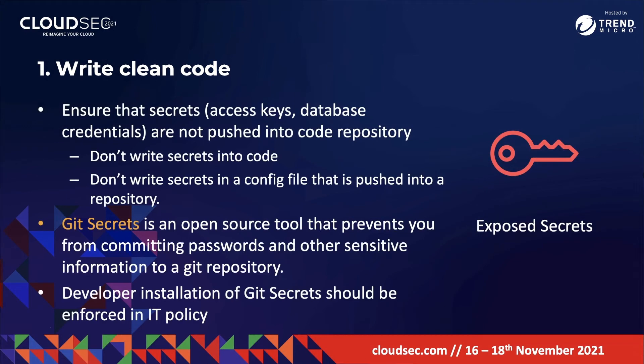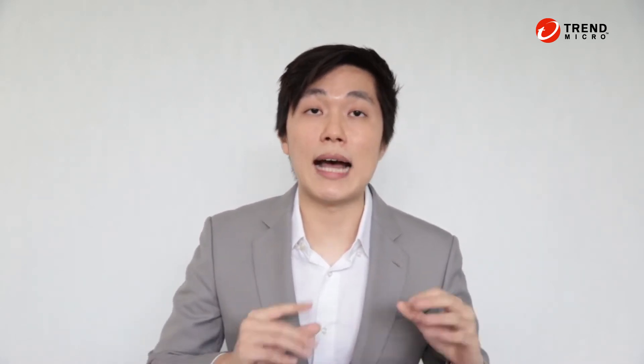To mitigate exposed secrets, you must ensure that secrets are not pushed into code repositories. This doesn't just include not writing secrets into code, but also means you don't write secrets into a configuration file that is pushed into a repository. Git Secrets is a great, easy-to-use open source tool that prevents you from committing secrets and other sensitive information to a Git repository.